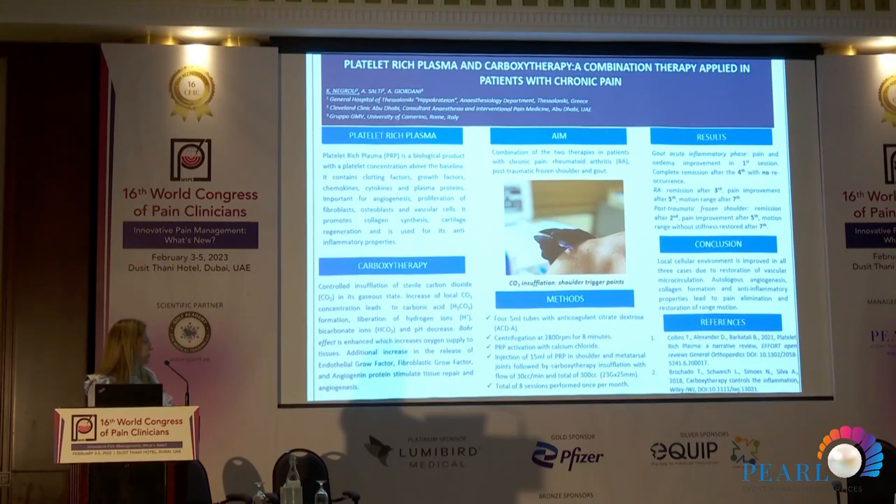After the PRP was injected, we performed carboxytherapy with a flow of 30 cc per minute, and each patient received a total of 300 cc using a 30-gauge 25mm needle. Each patient received one session per month over an eight-month period. The 57-year-old patient with gout had improvement in pain and edema from the first session — after four days he called to say he was happy. There was remission of the inflammatory phase of the gout, and complete remission after the fourth session with no recurrence.